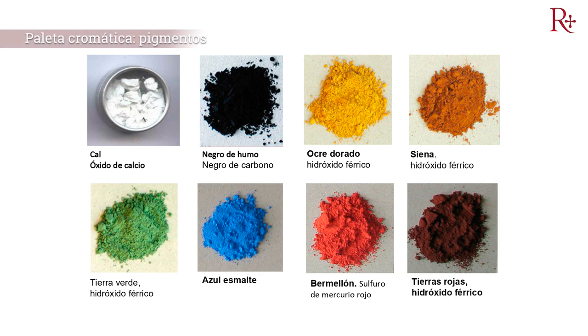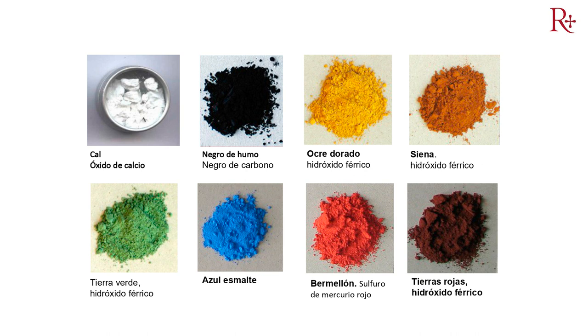Por ejemplo, la paleta cromática, porque la pintura mural al fresco realizada por Dionís Vidal fue ejecutada al fresco y, por lo tanto, siguiendo la misma técnica de Palomino en los Santos Juanes, con una capa de intónaco realizada al fresco pero un arricho realizado con yeso, lo que lo hace diferente a lo habitual. Todo esto lo hemos ido investigando gracias a estos estudios previos.